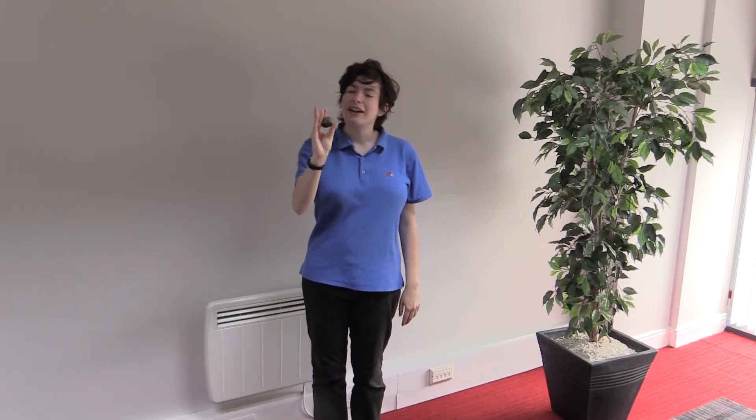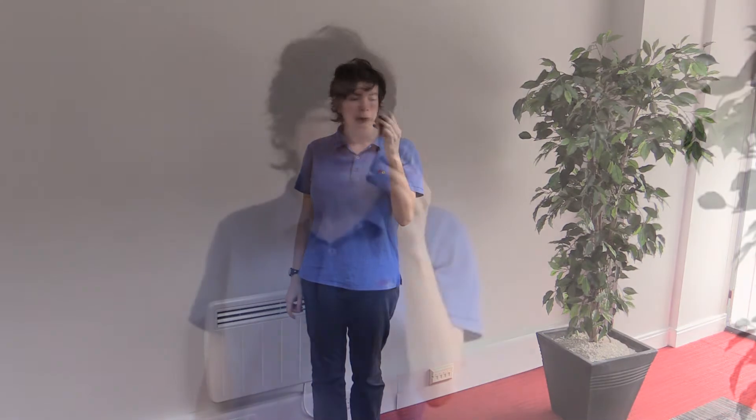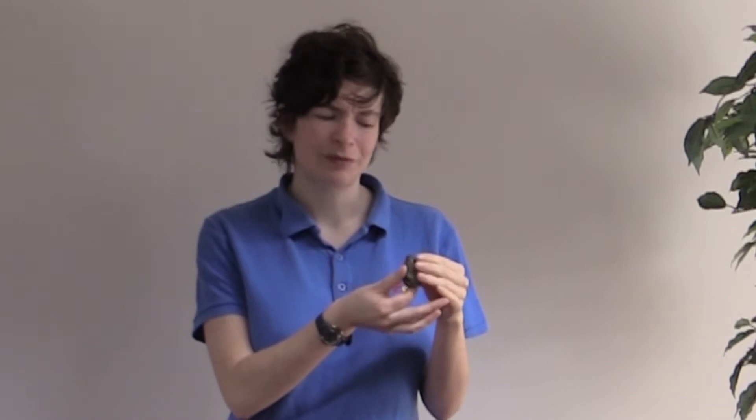Hi, Esther here from Life Science Centre, and believe it or not, I am holding a poo. This isn't just any poo though — it's a dinosaur poo. It doesn't smell and it isn't squishy, although it probably was when it was fresh, but it's been turned into a fossil over millions of years.